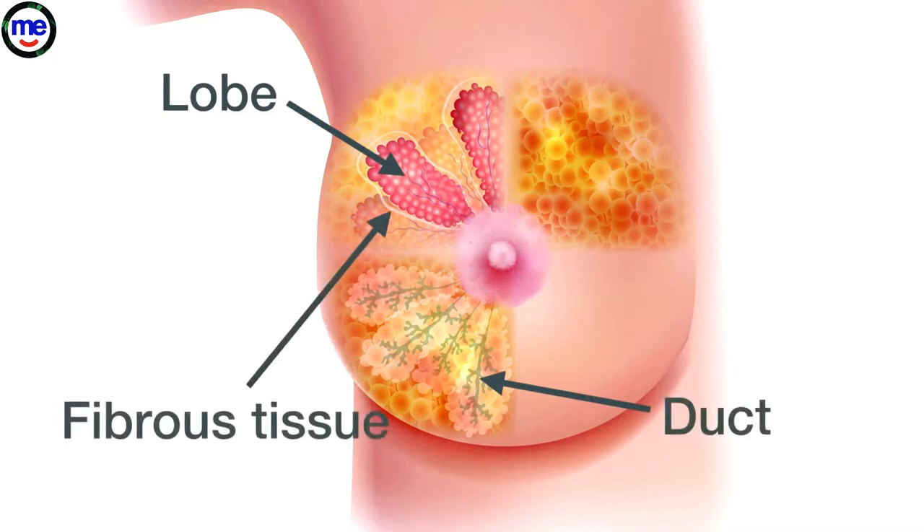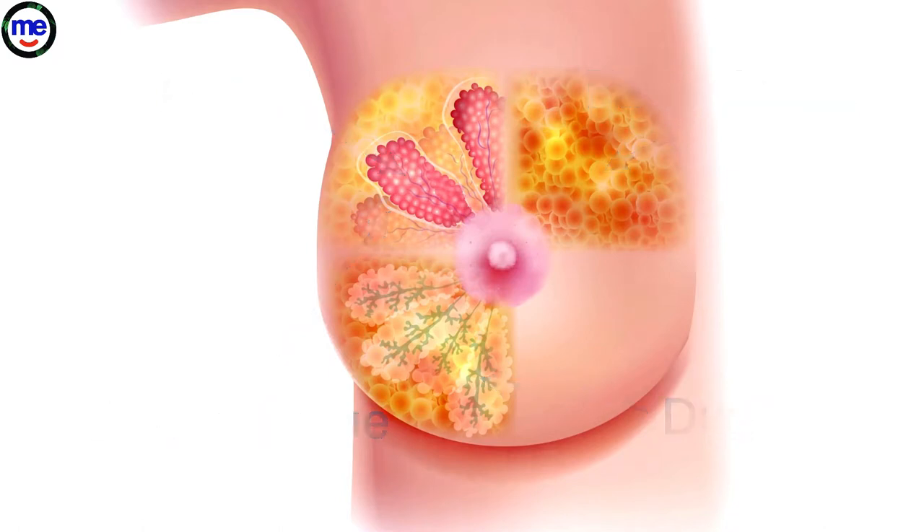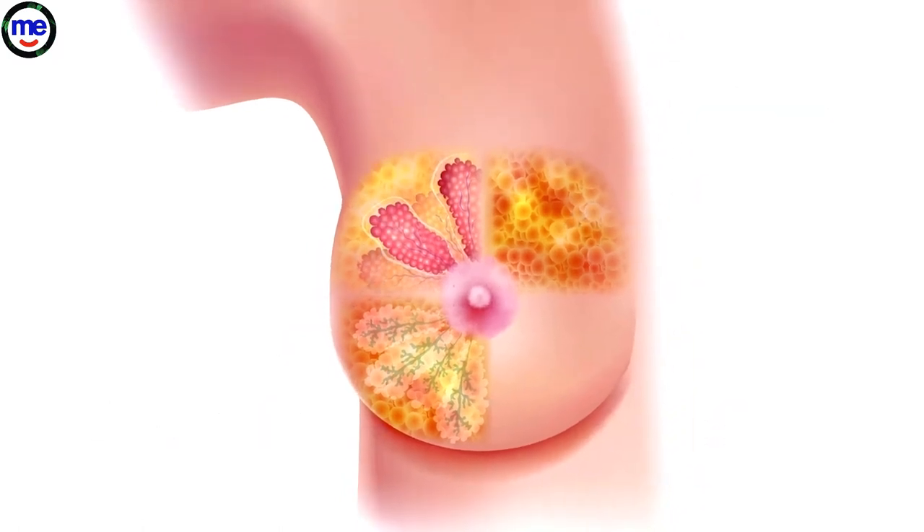Fibrous tissue, which holds the breast tissue in place, and fatty tissue, which fills the space between the fibrous tissue, lobes, and ducts. It gives the breasts their size and shape.